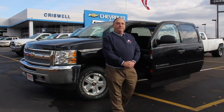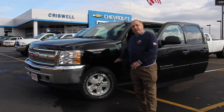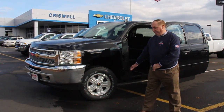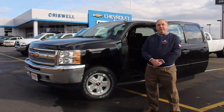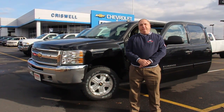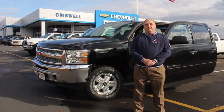The Silverado Warrior is made by SVM from a platform given to them to work with from General Motors. As you can see, the device we have here is a chair that comes down.